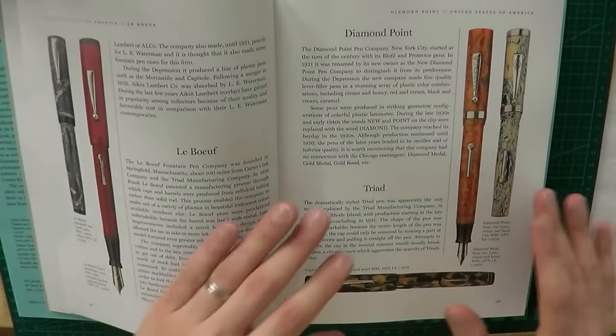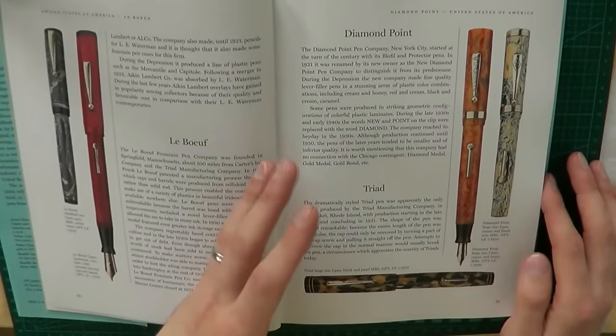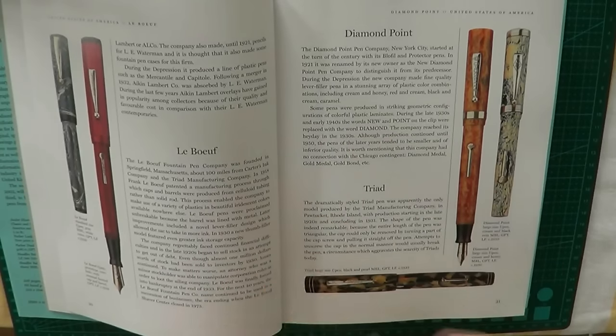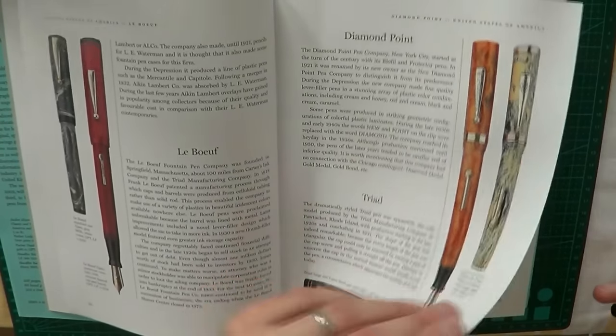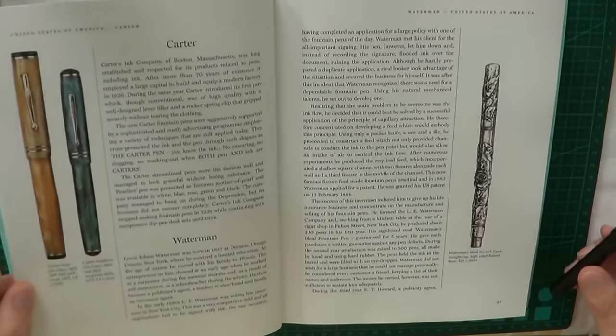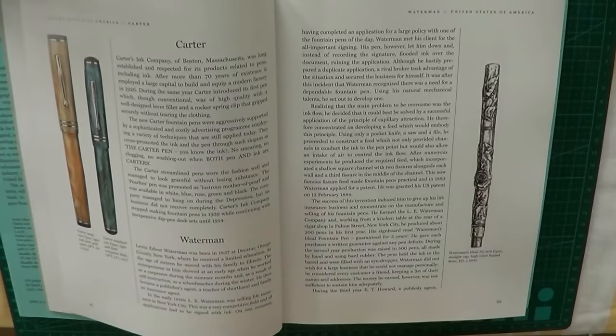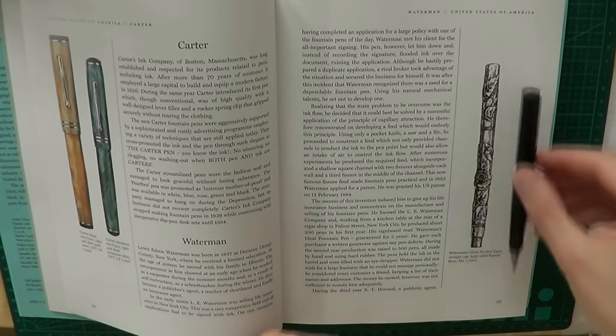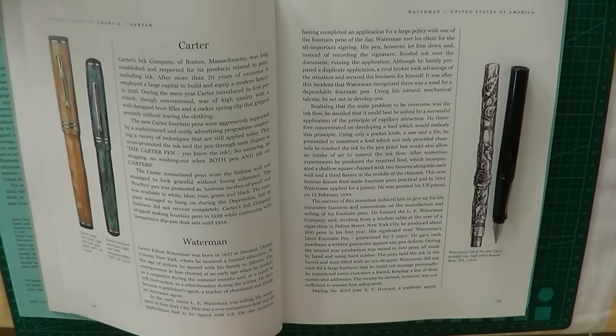Another nice thing is that a lot of these pens have been photographed in such a way as to be life-size, so you get a very good impression of the actual size of the fountain pens as you read about them. I couldn't really figure out if that goes for every pen in this book, but a number of them are life-sized, which kind of makes sense.